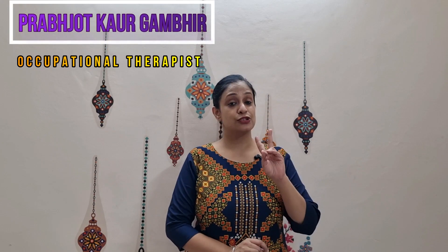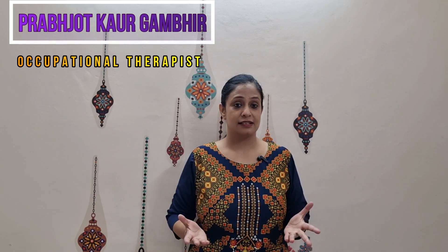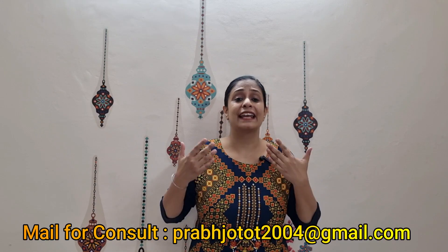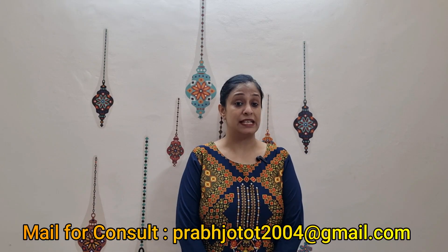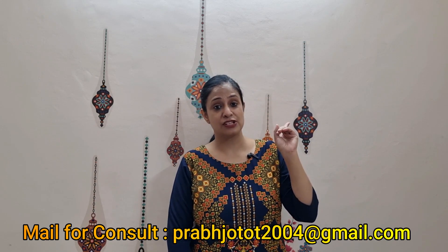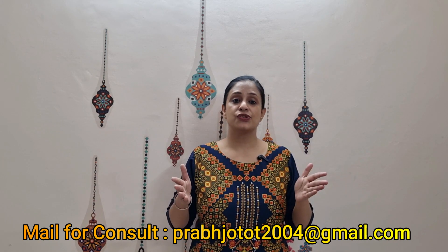Hello friends, today we are going to discuss part 2 of primitive reflexes in children — how they are elicited, if they persist beyond a certain age, what may go wrong, and what activities can help to integrate them. You can click the card to check the first part of this video where we discussed the palmar reflex, plantar reflex, Moro reflex, and rooting reflex.